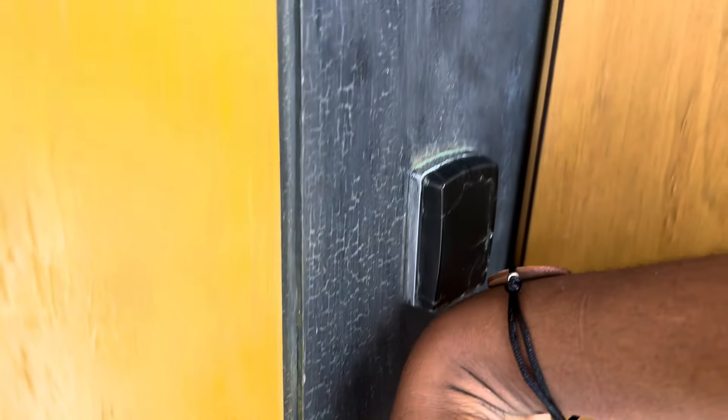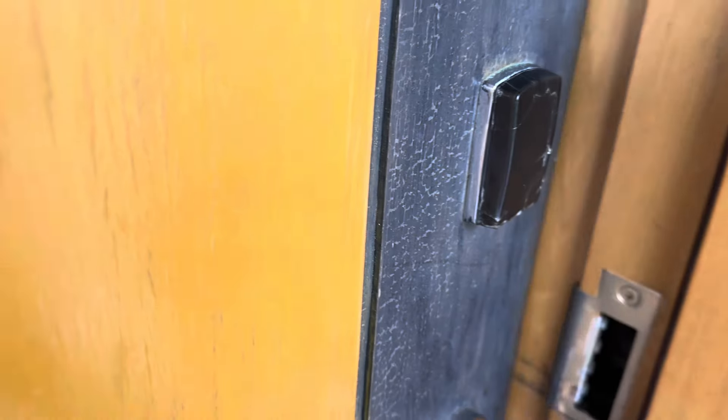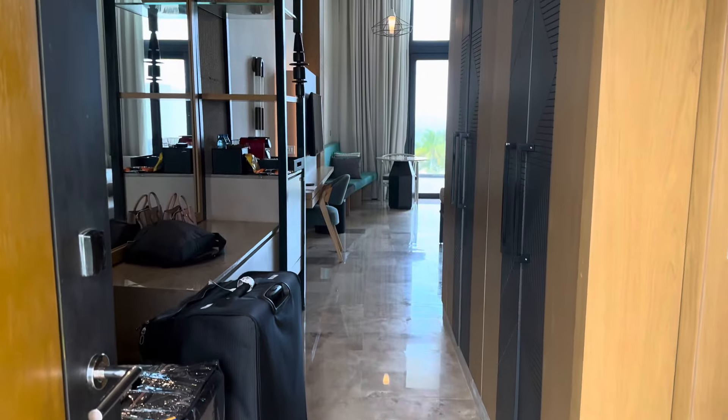I'm going to open the door with a bracelet. Once you walk in, this is your view.